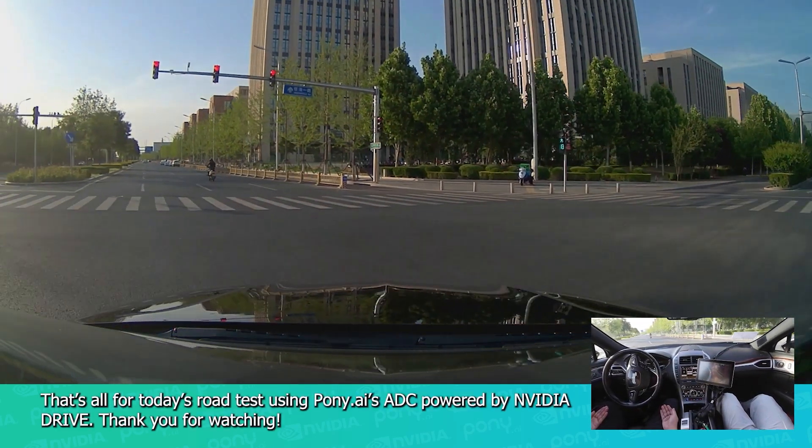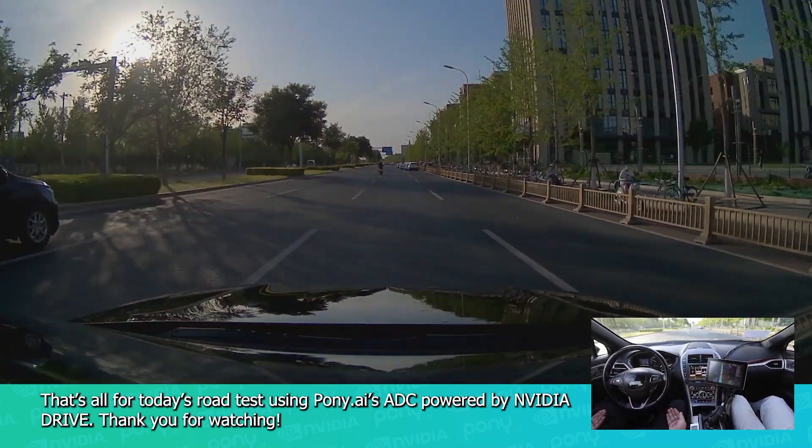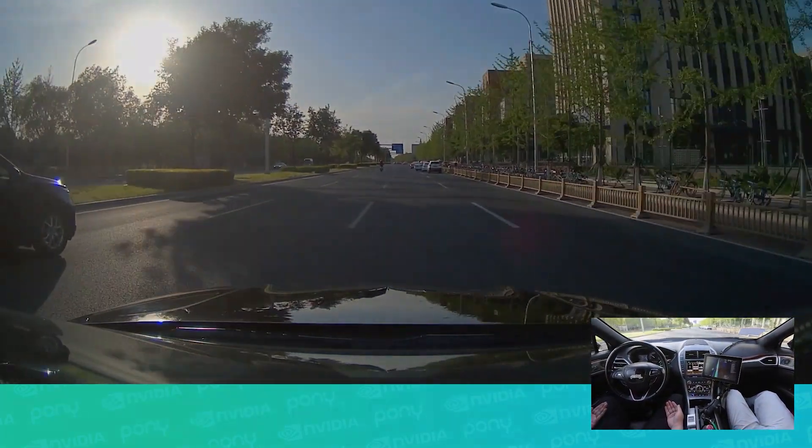That's all for today's road test using Pony AI's ADC powered by NVIDIA Drive. Thank you for watching. Pony AI — always on the road.